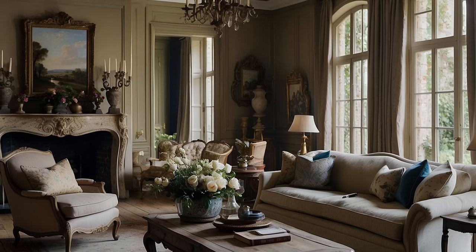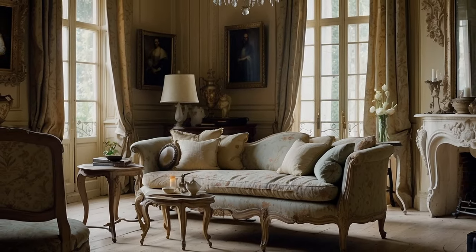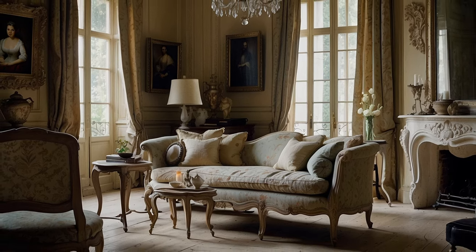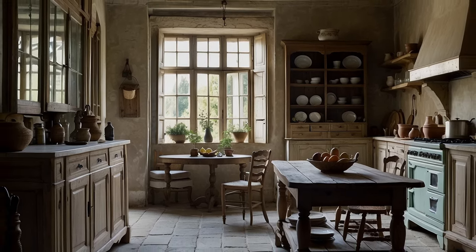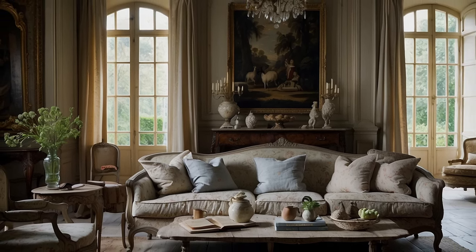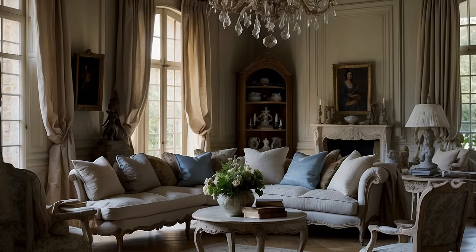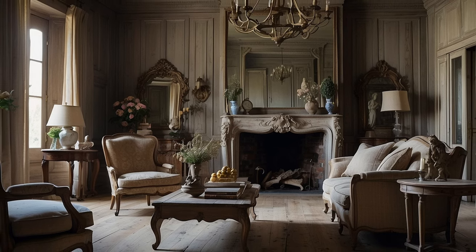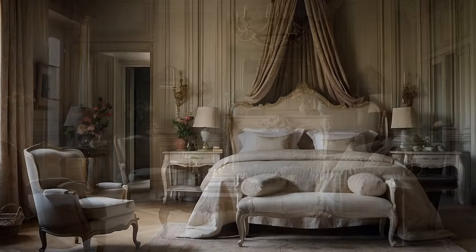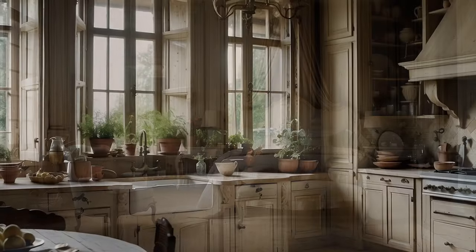Provincial-Inspired Details. Within the realm of French country home decor, the incorporation of provincial-inspired details adds a layer of authenticity and charm, evoking the rustic elegance and pastoral beauty of the French countryside. These carefully curated elements pay homage to the traditions, craftsmanship, and simple pleasures of provincial life. One of the most prominent details is the use of architectural elements such as quaint window shutters, stone fireplaces, and exposed wooden beams, with their rugged textures and rustic charm, lending architectural interest to ceilings and evoking the ambience of a traditional farmhouse or country cottage.